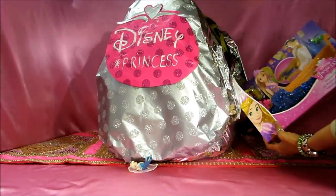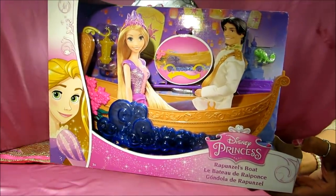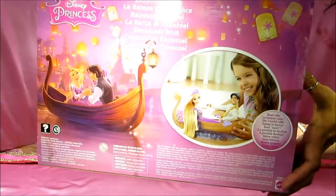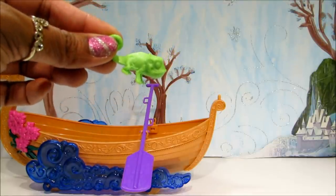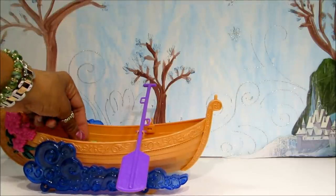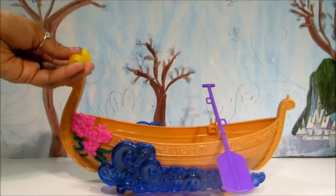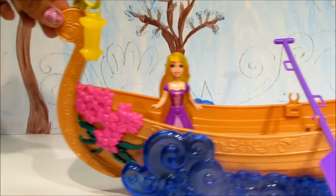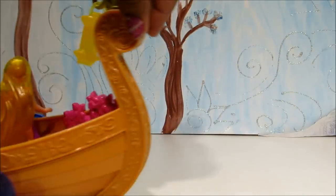This is our second surprise and this is Disney Rapunzel's boat. This is Disney Rapunzel's friend Pascal — really cute friend! That's the one I love. This boat is so much fun. I love it super cool!